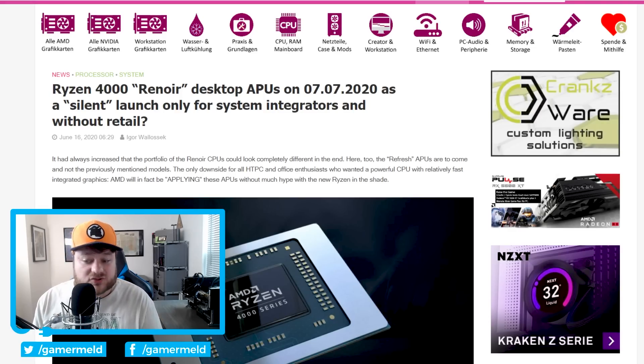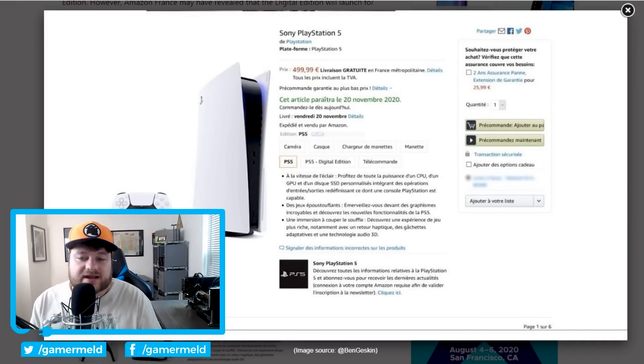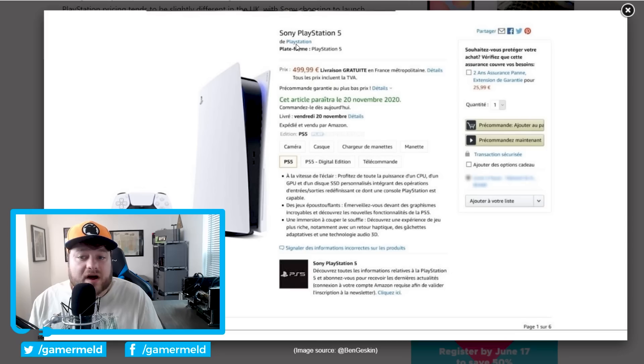Speaking of things that are going to be sad if true, Amazon France accidentally listed the PlayStation 5. It shows a November 20th release date, and the biggest thing here is that it shows 499 euros — that's for the one with Blu-ray, and apparently it listed the one without at 399 euros. The sad thing is that likely means we're looking at $499 for the one without and $599 US dollars for the one with. It's definitely making some of those rumors seem pretty accurate, so the PlayStation 5 is probably going to be a pretty expensive console, though given the specs, that isn't too surprising.